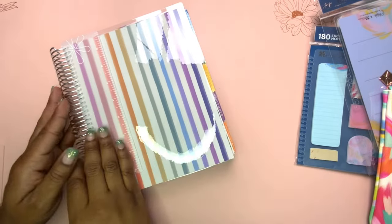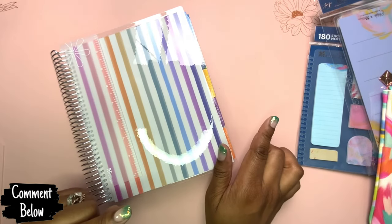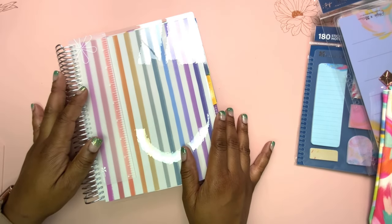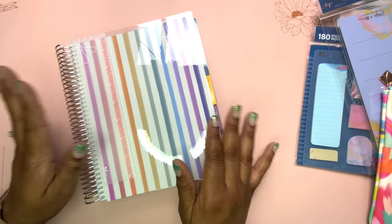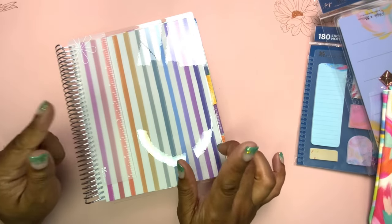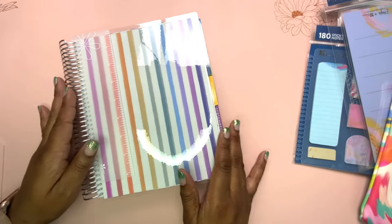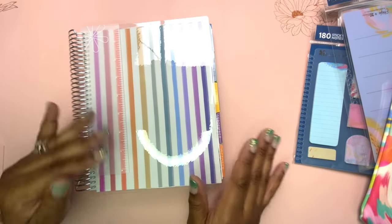Comment down below and let me know if you would shop on the EC website or the Amazon EC store. Personally for me, when I need to re-up on accessories or purchase planners as gifts for people, I'm definitely gonna go the Amazon route. Let me know what you think, and as always thank you so much for watching and I hope to see you in my next video. Bye!